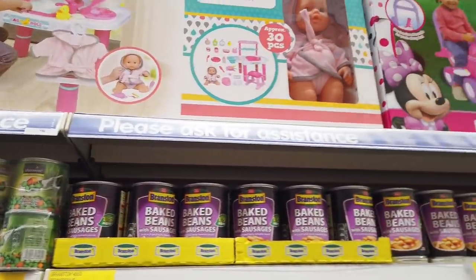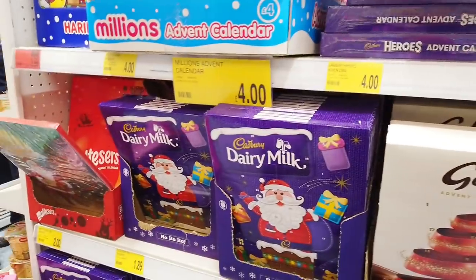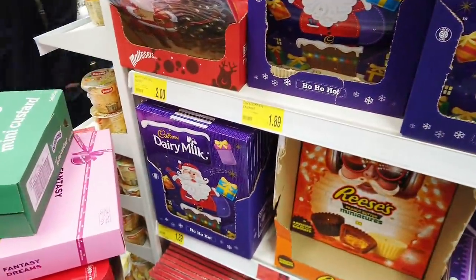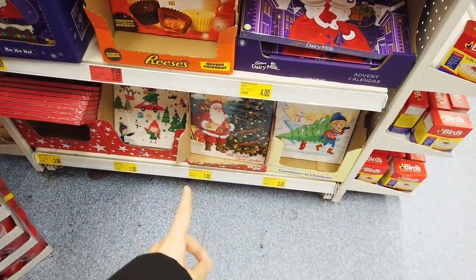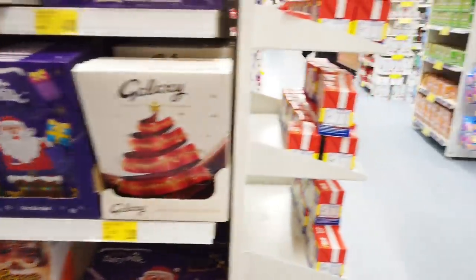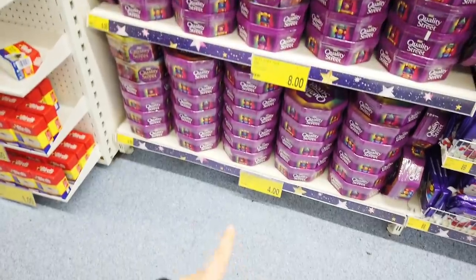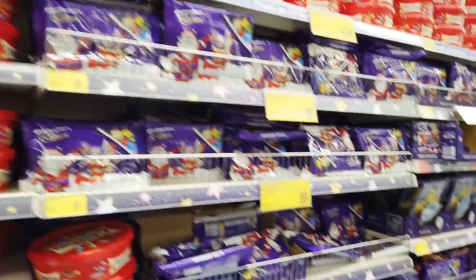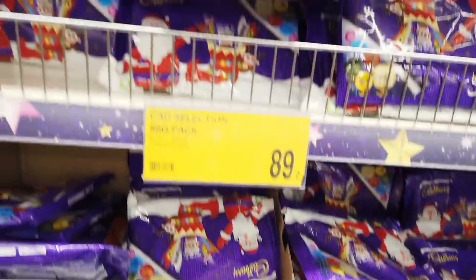Lots of toys in here. You've got lots of advent calendars in — the Millions one is £4, £1.89 for the stirling milk one. You've got some that are £1, £2, £4, £3.99 — they vary in prices. And then here you've got lots of chocolate tubs: £8, £4, Celebrations for £5, Haribo for £4. The packet ones are 89p only — that's really good.